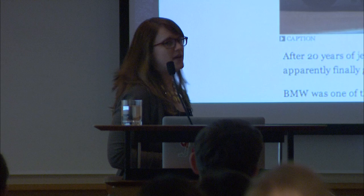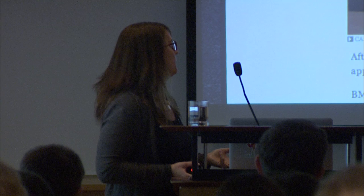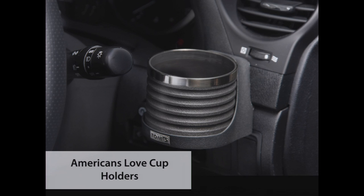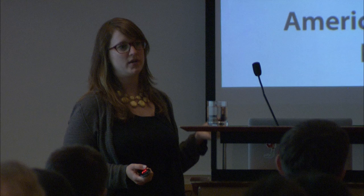A great example can be found in the auto industry. BMW is a German manufacturer, and apparently in Germany, consumers don't care about cup holders — but that's not the same in the United States. German engineers refused to put cup holders in their cars for aesthetic reasons or because they just didn't believe it was necessary. What was happening was Americans were walking into BMW dealerships, test driving the cars, realizing there was no place to put their morning cup of coffee, and walking away from a $30,000 to $60,000 purchase because there was no cup holder.